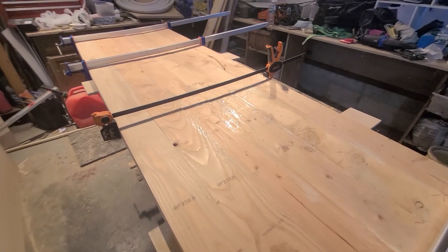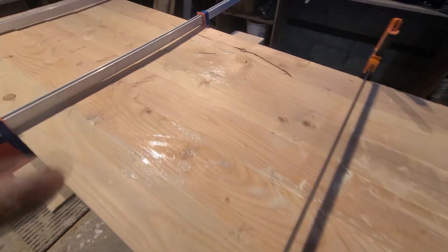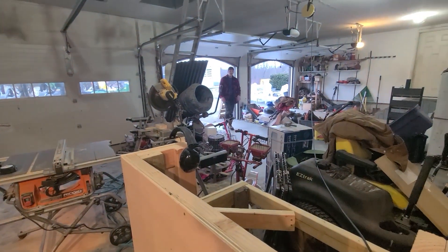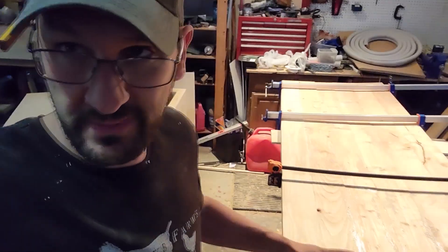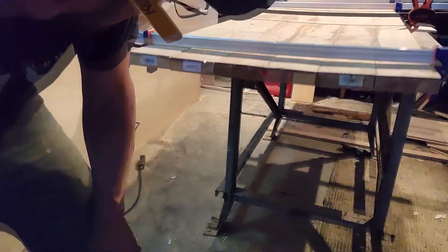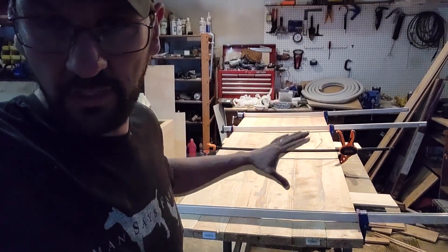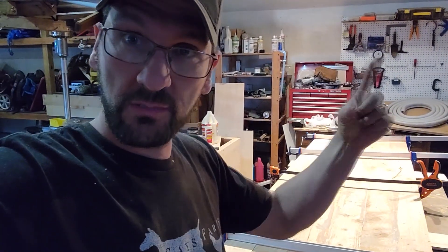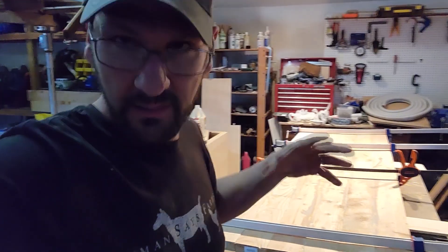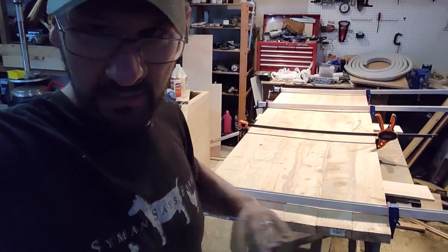All glued up and squeezed together — six 2x6s. One, two, three, four, five, six. Now the next step is to let it dry. Hopefully it's not arcing too much. It looks pretty good. Then we're going to flip it, install some brackets on the back to make it stronger, and then sand the crap out of it — sand, sand, sand, nonstop.